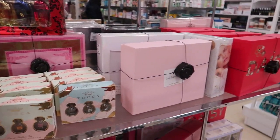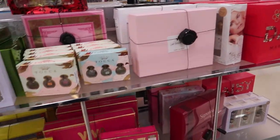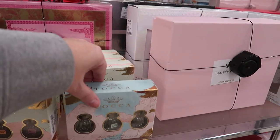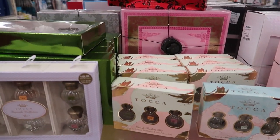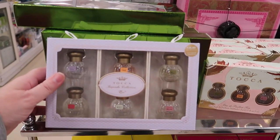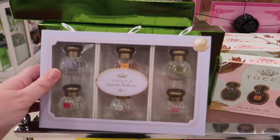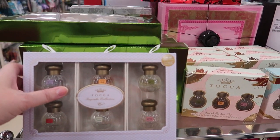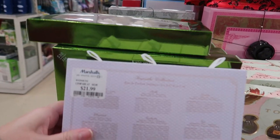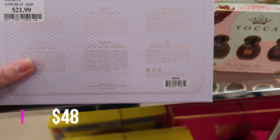Over at the perfume gift sets, some stuff I already showed last week like the Daisy kit. But here's some Toka — I looked at Sephora and it sells really well. This is a little set called the Toka Keepsake Collection: six little bottles that retailed for $48, now going for $21.99. You get scents like Cleopatra, Giulietta, Gia, and Colette.